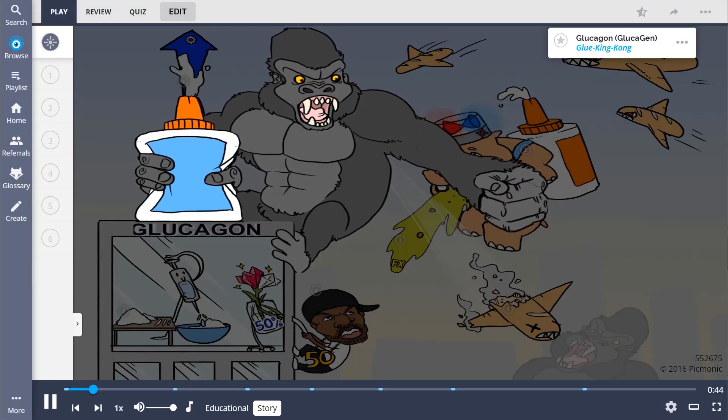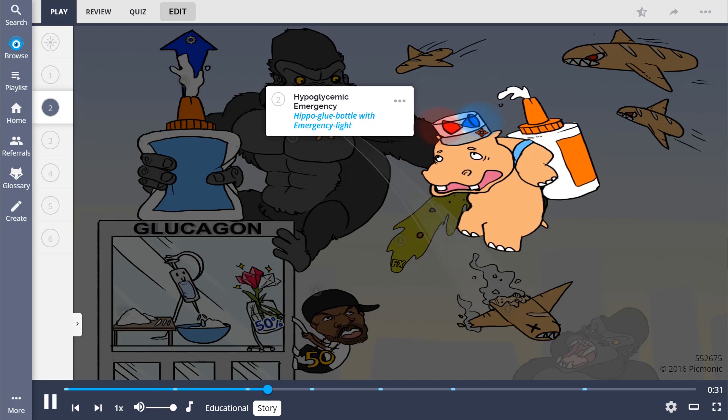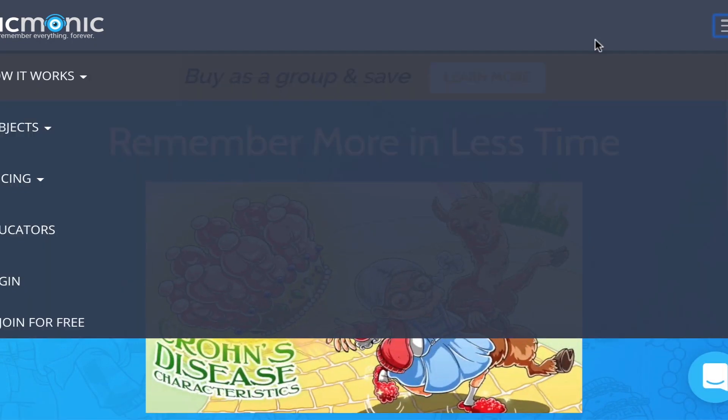For glucagon, think of glue King Kong climbing to the top of the Empire State Building with a captive damsel in distress. He slams his glue bottle on the spire up top and squeezes, spraying glue everywhere. The damsel is a hippo glue who's experiencing something of an emergency. For the rest of the story, check out picmonic.com and sign up for a free account.